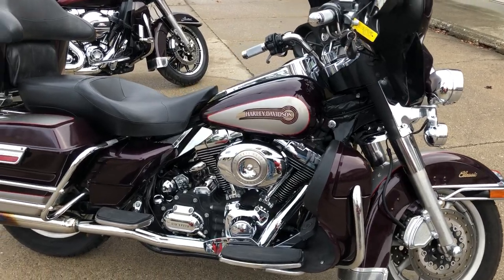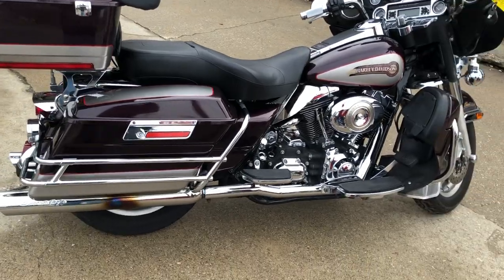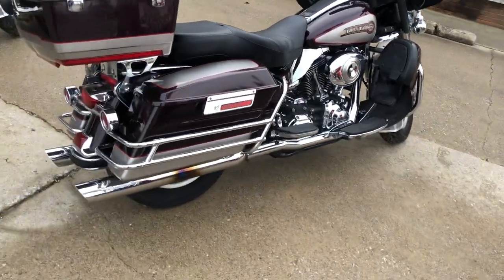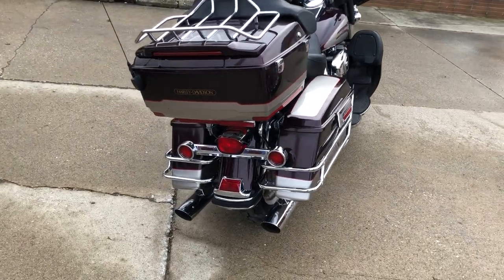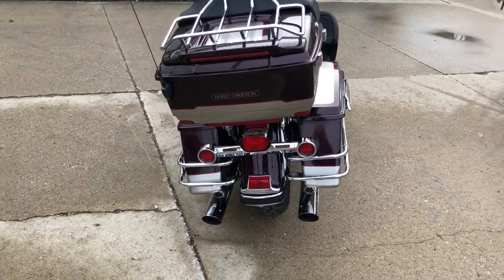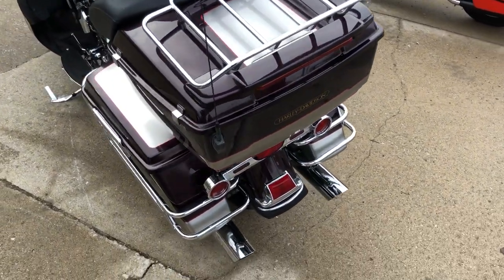Hey guys, ApprovalPowerSports.com here with the used Harley Electric Glide Classic for sale. This bike is clean, clean, clean. It's all stock, no modifications. The black cherry of pewter two-tone paint shines like new. This is one sharp electric glide.